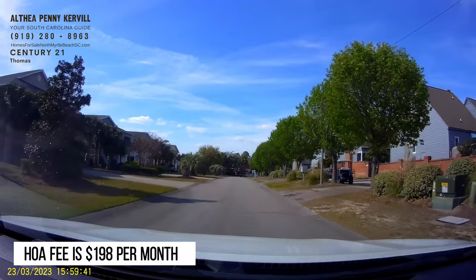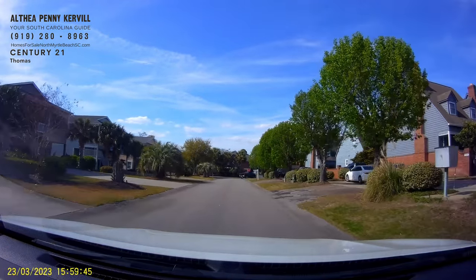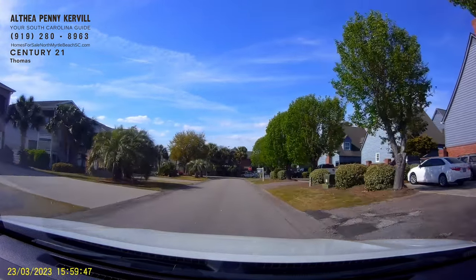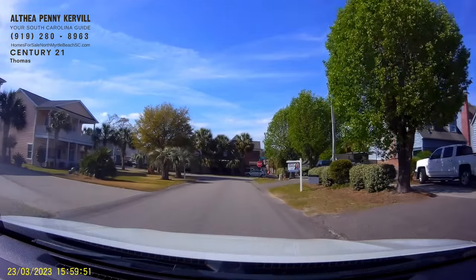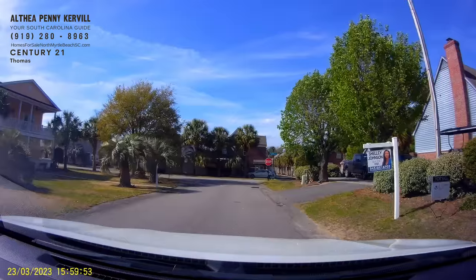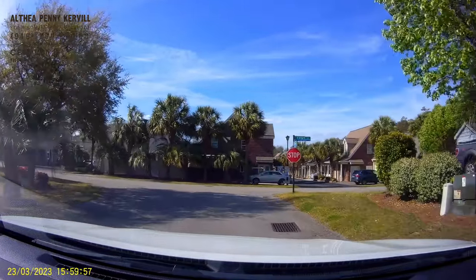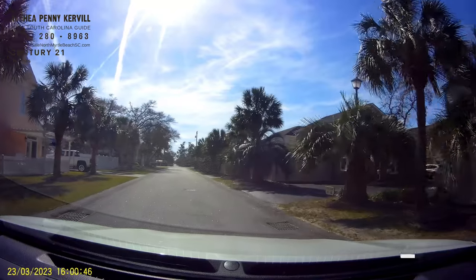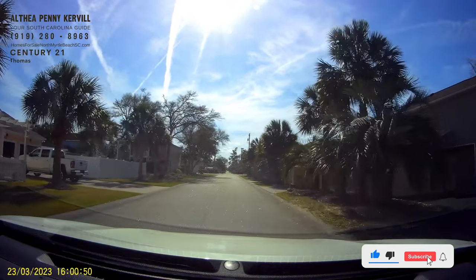The HOA fee is $198 per month — extremely low for the area. These are indeed bargains available for savvy buyers out there. Make sure to communicate your top needs versus wants to your local realtor when you start shopping for your beach home. We look forward to having you as part of our community. This is Penny Kerrville, your North Myrtle Beach realtor. Have a great week!